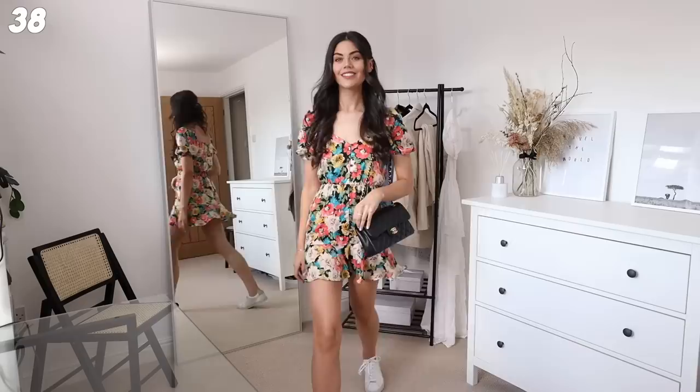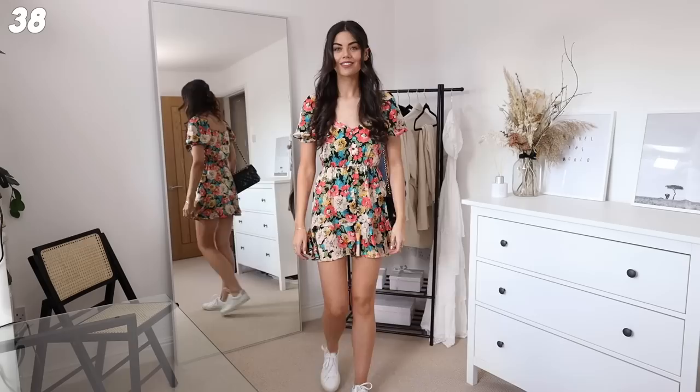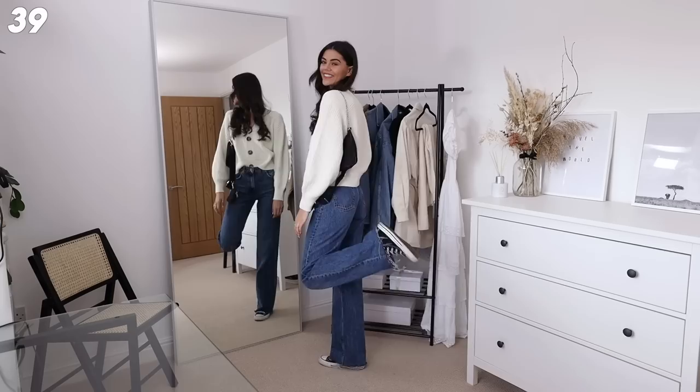Next up we have this dress from Zara. They're saying prints are going to be in this spring-summer - I don't know if I fully vibe with this one, but Zara dresses fit like a glove. I'm not sure about the print - do you? I just matched it with my classic flap and a pair of trainers because you can't go wrong with that. It fits nicely though, it feels good on.